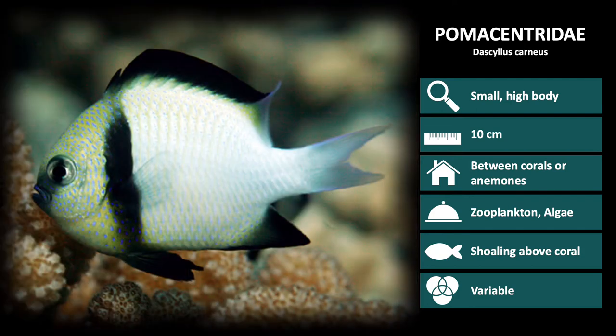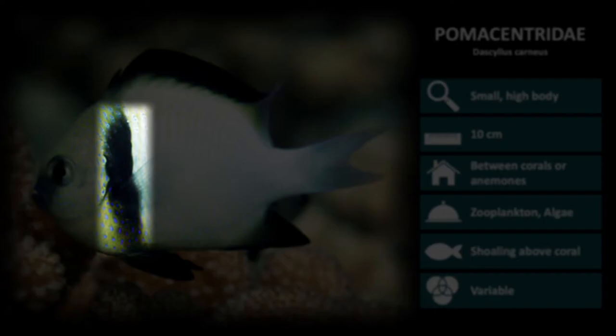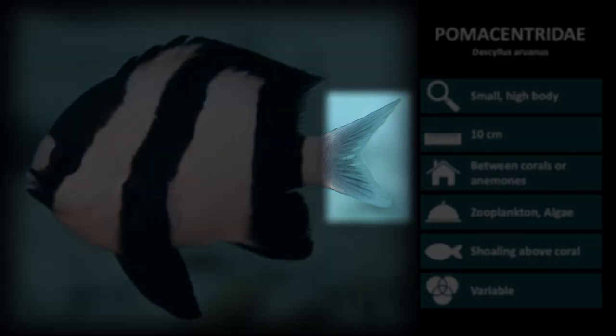The next Dascyllus species is Dascyllus carnaeus. These are a tan or white color, with dark black dorsal and anal fins, a semi-transparent tail, and a dark vertical bar over the pectoral fin. The last Dascyllus species is Dascyllus aruanus, commonly referred to as the zebra damselfish. These are black and white striped, with a semi-transparent tail.